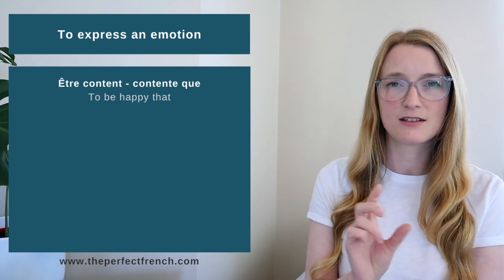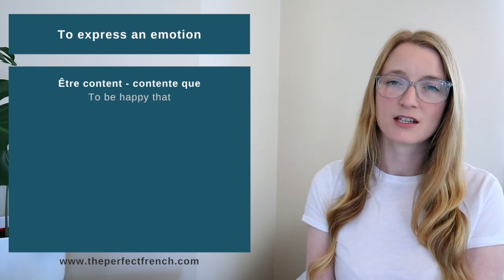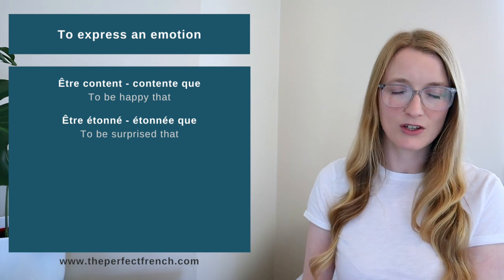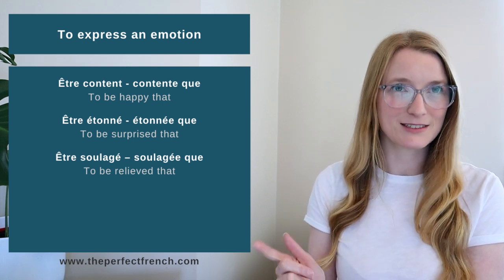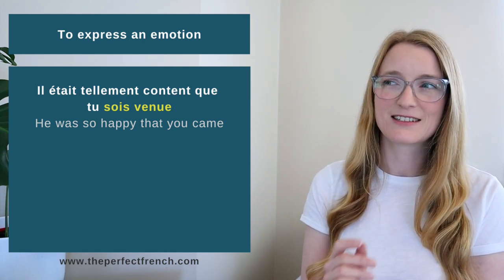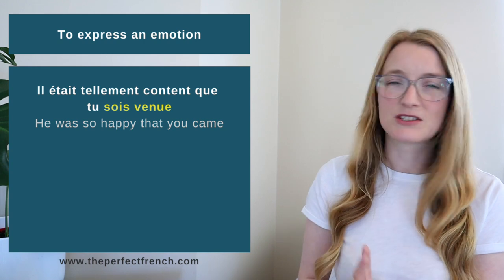The second letter in WEIRDO is E — Emotion. For emotions, we mostly use the structure 'être + adjective + que', where the adjective agrees in gender and number with the subject. Examples include: être content/contente que (to be happy that), être surpris/surprise que (to be surprised that), être soulagé/soulagée que (to be relieved that), and être désolé/désolée que (to be sorry that).